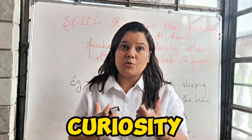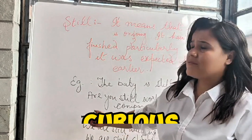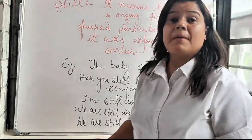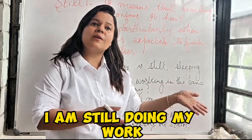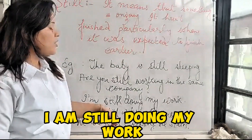More examples: 'I am still doing my work.' 'I am still working on it.' 'We are still watching the movie.'